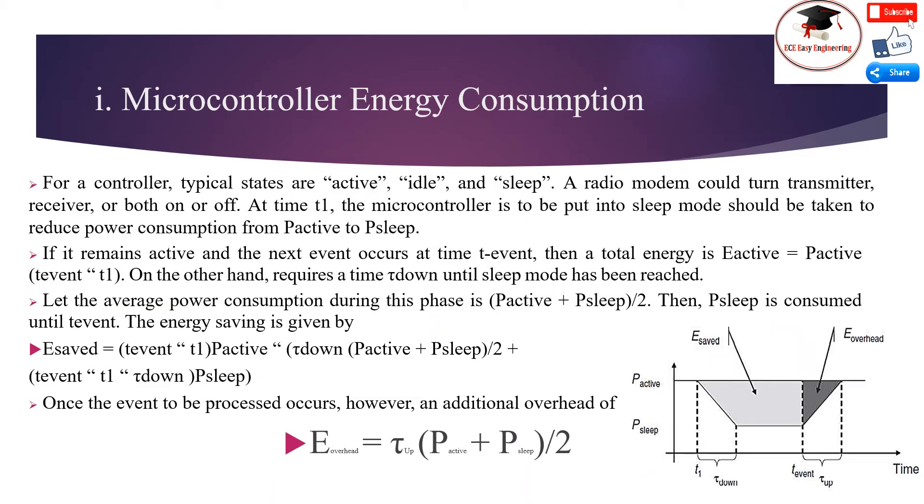Microcontroller energy consumption: For a controller, typical states are active, idle, and sleep. A radio modem could turn the transmitter, receiver, or both on or off. At time t1, the microcontroller is to be put into sleep mode to reduce power consumption from active power to sleep power. If it remains active and the next event occurs at time t, then the total energy is active energy times active power. Otherwise, it requires a transition time tau until sleep mode is reached. The average power consumption during this phase is the sum of active power and sleep power divided by 2, after which sleep power is consumed until event t. The energy saved is given by a corresponding equation.